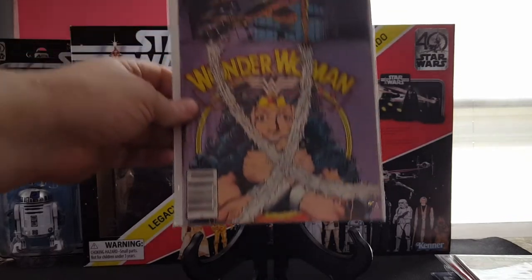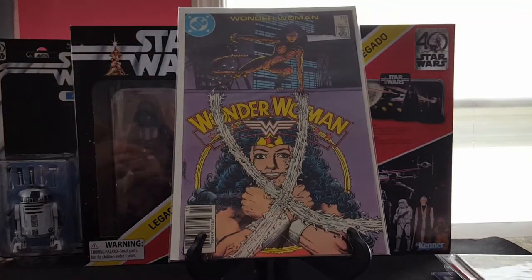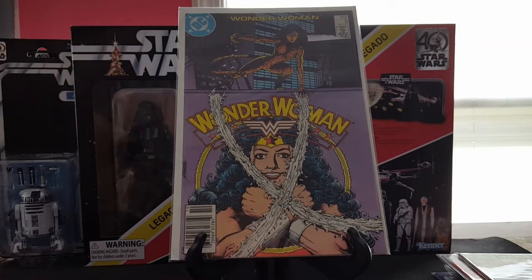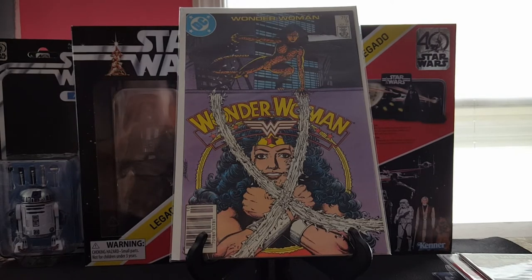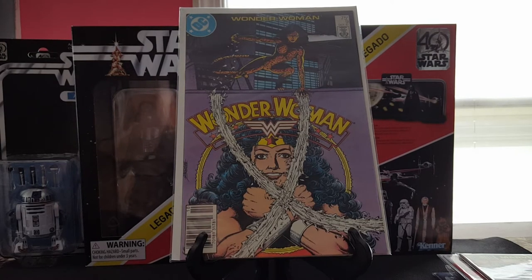Sorry about that, had to pause — the dogs are going crazy. Wonder Woman number nine — I believe this is the first full appearance of this new version of Cheetah. Amazing cover, George Perez just knocked it out of the park with this one.